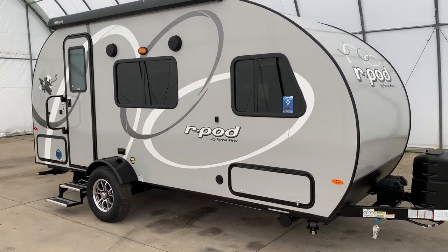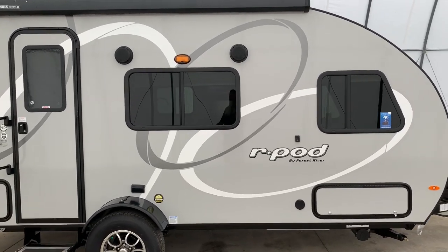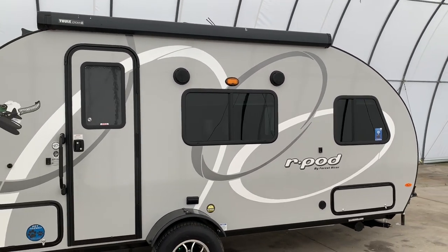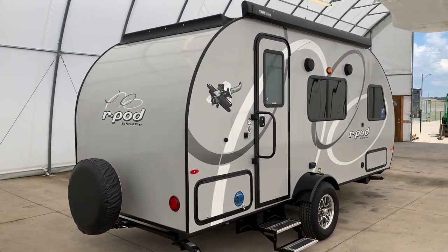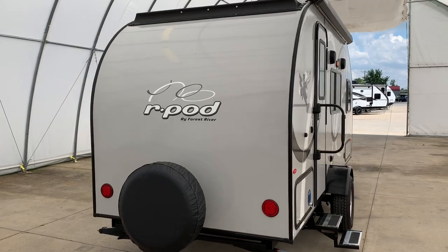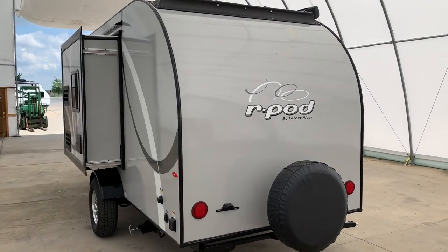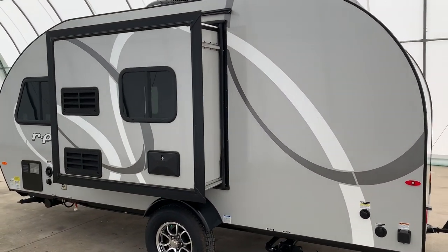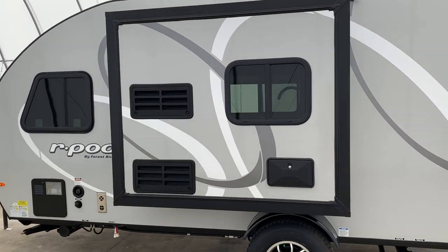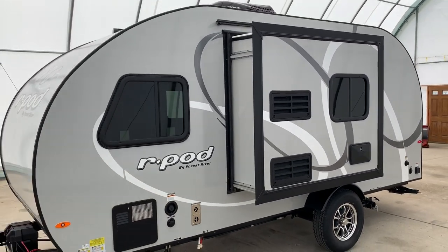Hi there folks, this is Levi Kuhn at Kuhn Truck and RV. Check out our website at truckandrv.com to view all of our inventory. Our pricing on this R-Pod is actually so low that Forest River will not allow us to advertise our price. So if you want the best price around, give us a call, shoot us an email, send me a text at 419-770-1515, and I guarantee you I will get you the best price around on this R-Pod.